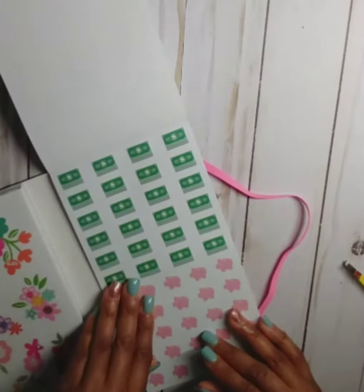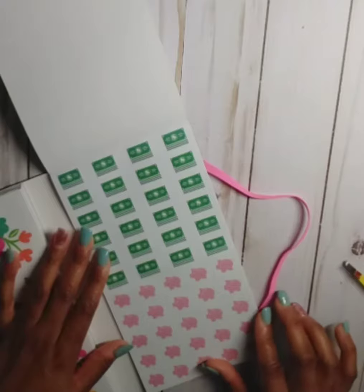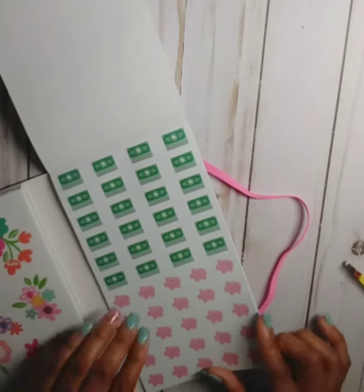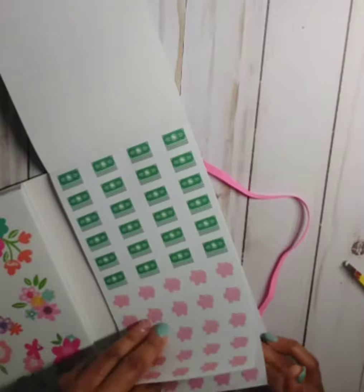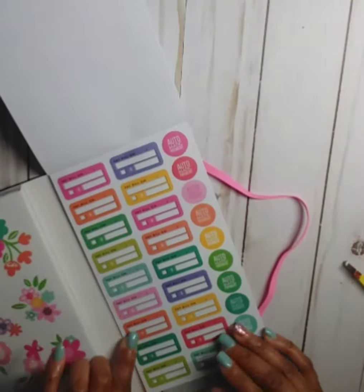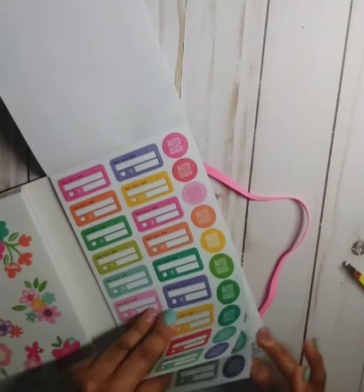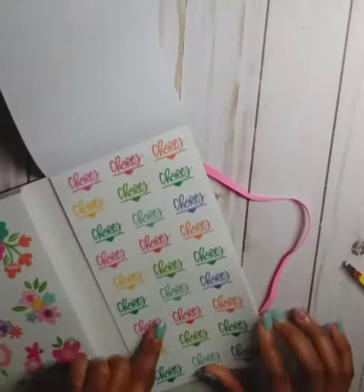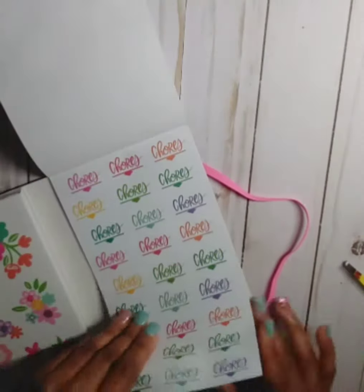We've got money icon stickers that could be used as paydays or savings — whatever you want to use it for. Then you have cute little piggy banks and we got two of those. I love these pay bill stickers and automatic payment stickers — you get two of those. Then you get more of the clear chore stickers and the matte ones.